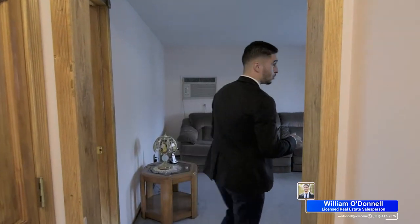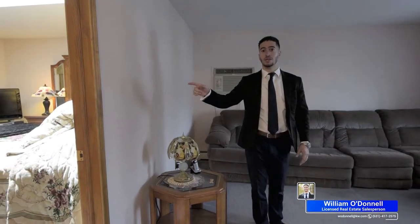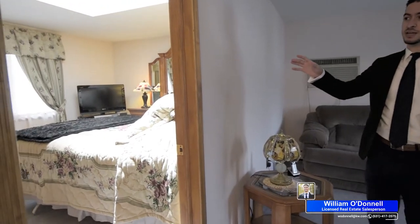Right down the hall we actually have another full bath up here, along with a second spacious living area. And to my right we actually have a very nice master bedroom.